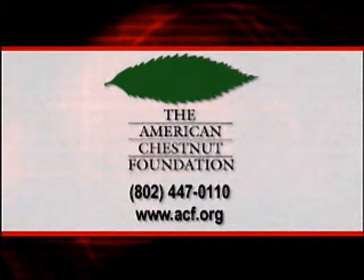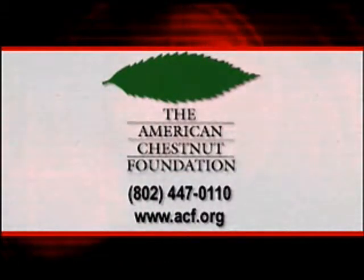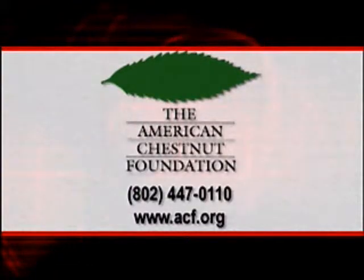For more information about the American Chestnut Foundation, call 1-802-447-0110 or log on to acf.org.